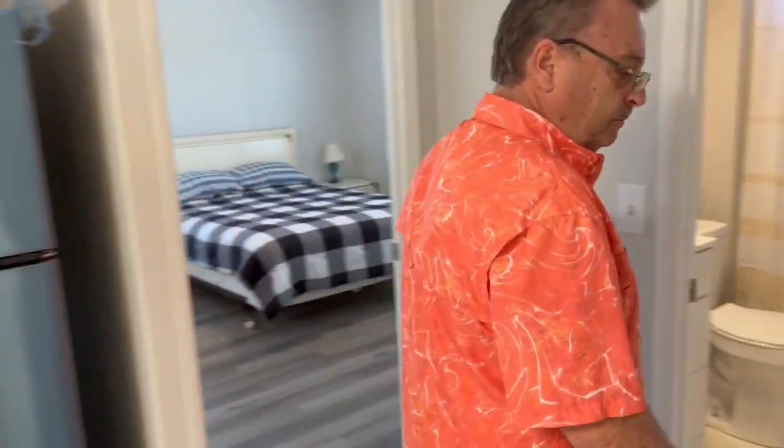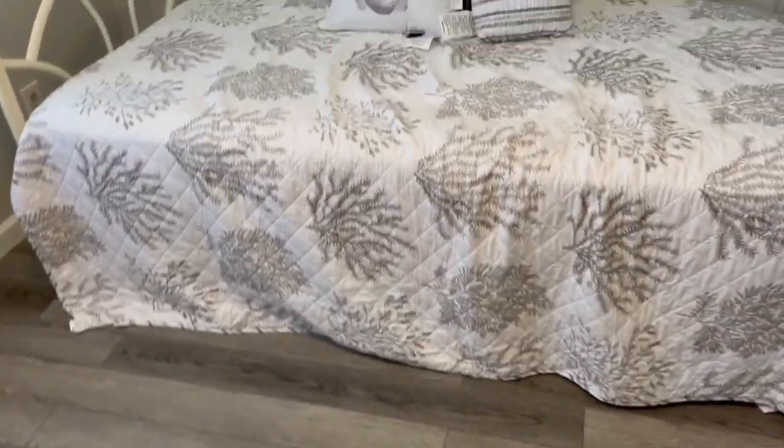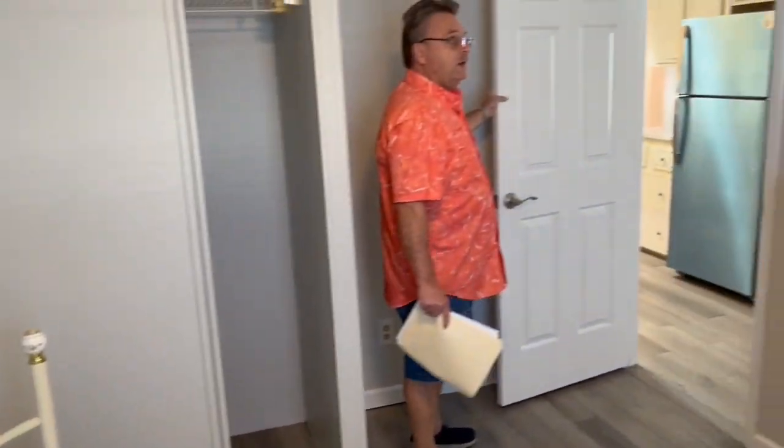We've got two bedrooms. Coming around to the guest bedroom — they've got new lights, new ceiling fans, and a double closet. Same flooring throughout, a bureau, and a day bed. Newer windows with blinds, painted gray. They've got the newer double panel doors on all of the extra doors added in here.